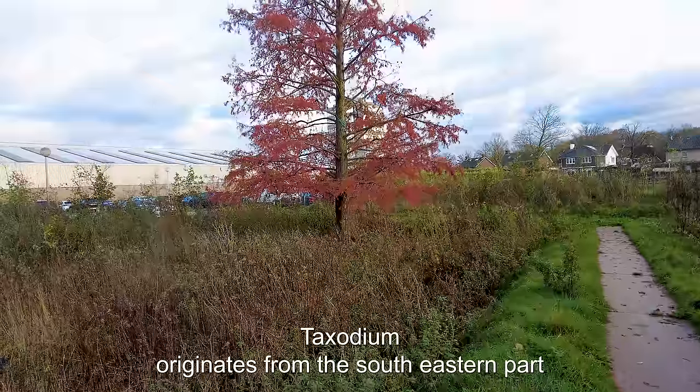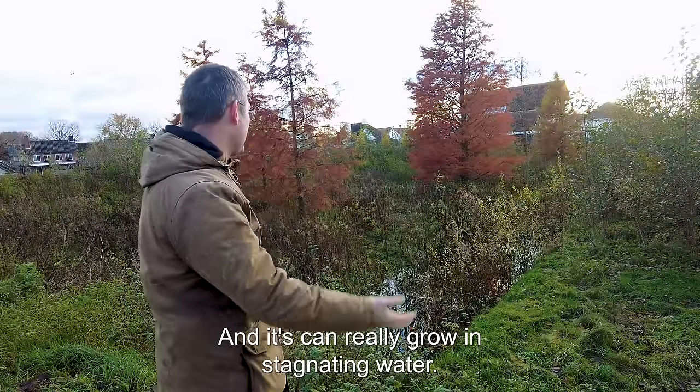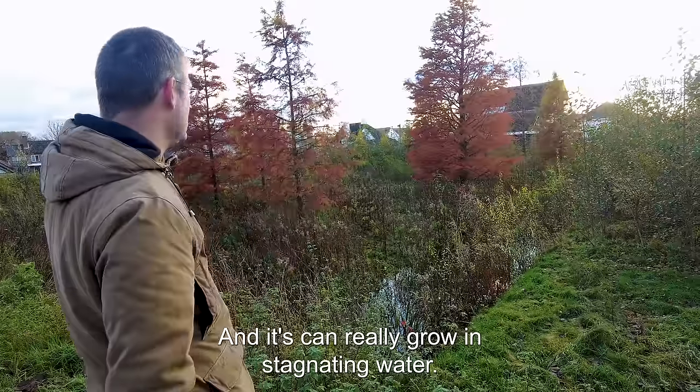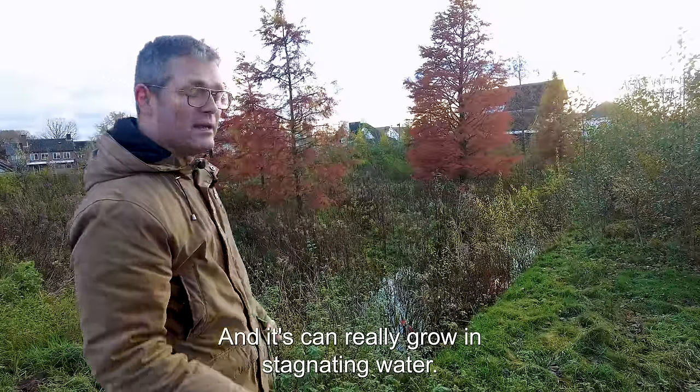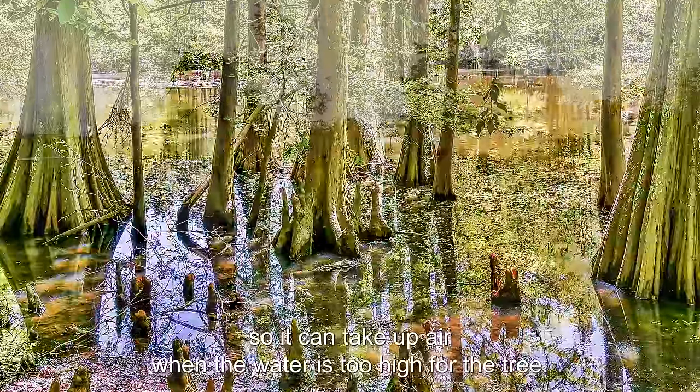Taxodium distichum originates from the south-eastern part of the United States, also from the state of Louisiana, and it can really grow in stagnating water. In those areas it can make air roots, so it can take up air when the water is too high for the tree.